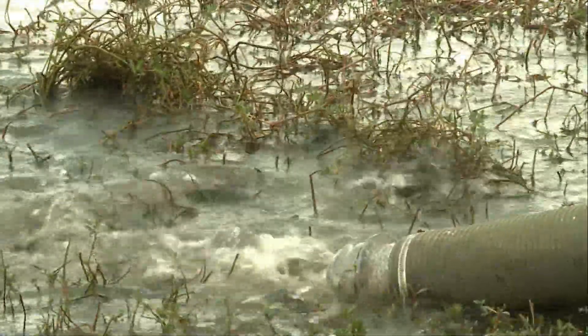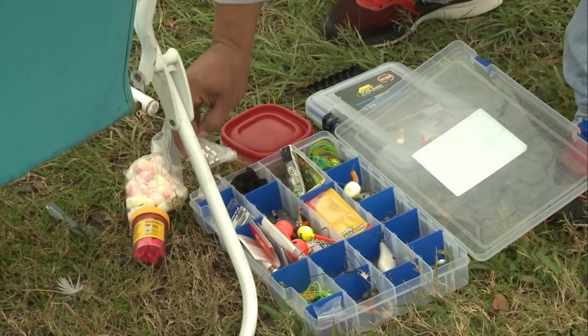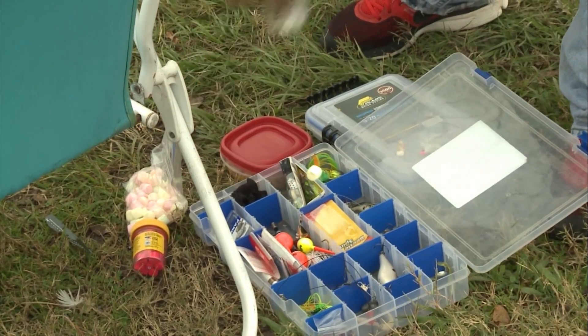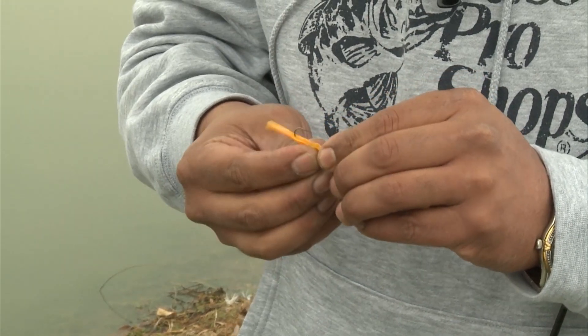I brought all kinds of stuff — marshmallows, power bait, some corn. There was this guy who kind of limited out in probably about 30 minutes. He said he was using an orange worm with some yellow power bait. So I'm trying to imitate the same thing, see what happens. I didn't have a worm, so I had to cut one out of one of my artificial baits from my tackle box and shaped it like a worm, so I'm going to try it out.